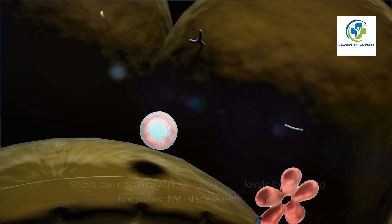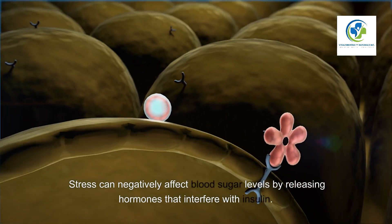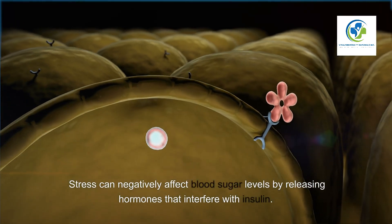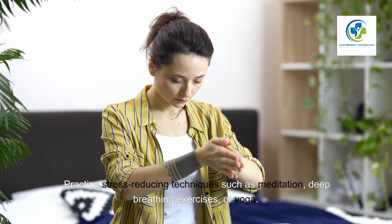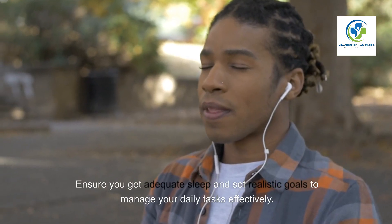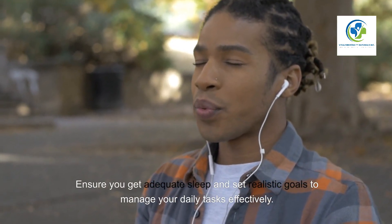Stress Management. Stress can negatively affect blood sugar levels by releasing hormones that interfere with insulin. Practice stress-reducing techniques such as meditation, deep breathing exercises, or yoga. Ensure you get adequate sleep and set realistic goals to manage your daily tasks effectively.